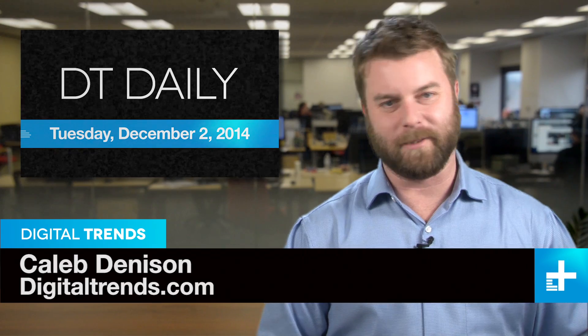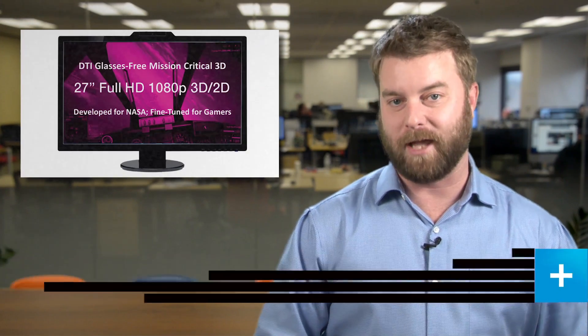Welcome back to DT Daily, I'm Caleb Dennison. Coming up: another stab at a glasses-free 3D display, a vision of a human-settled solar system, and we talk sound tech with a top speaker design guru.